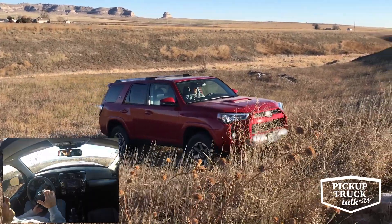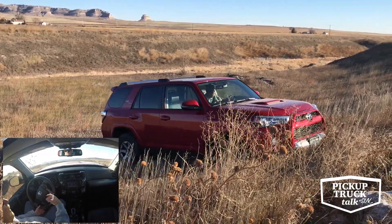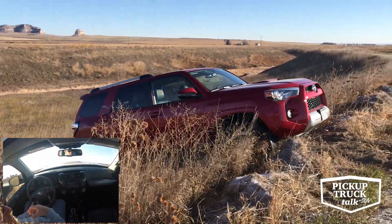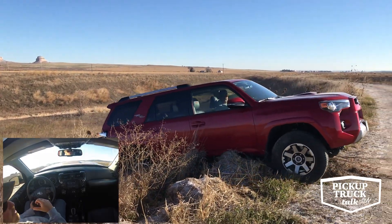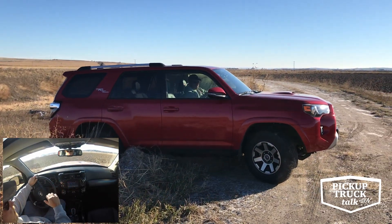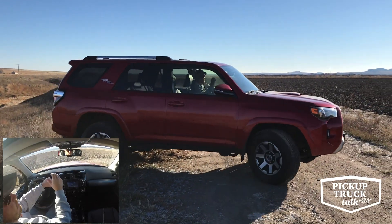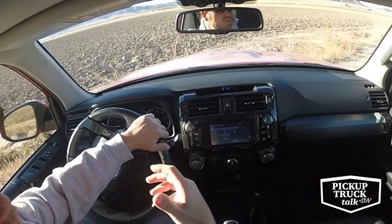Compared to an e-locker — e-lockers are great, they can lock the hubs and everything, but you still have to manage and control that. This is nice because any novice, including myself, can use this to climb up. I slipped a little bit getting over the top, but the system took care of it, sent the torque to the wheels I needed to, and it just climbs straight out. It sounds horrible, it doesn't sound like something you want to listen to, but it works pretty damn well.